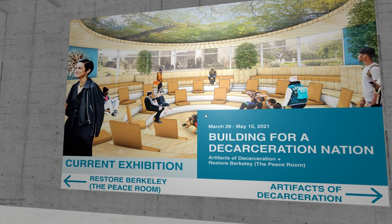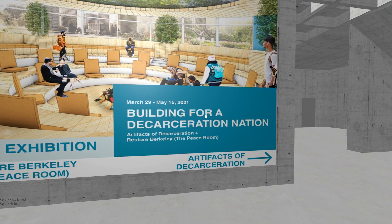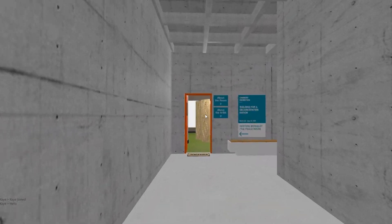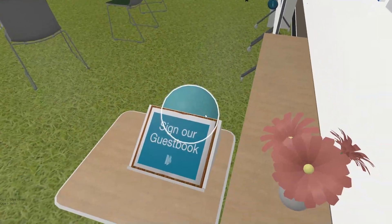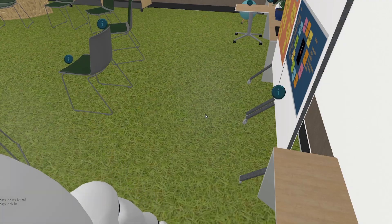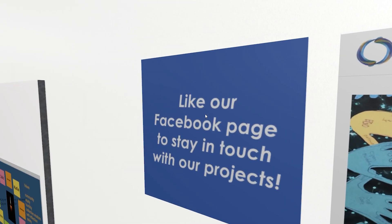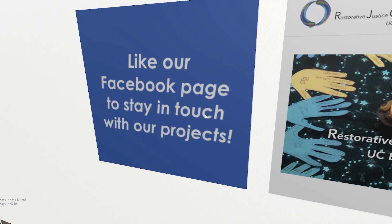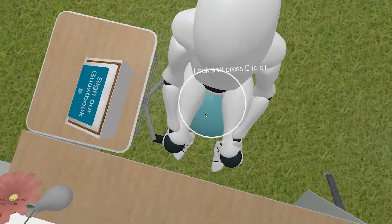Current exhibition: Restore Berkeley, building for a decarceration nation. Let's turn left first. Sign in — sign our guest book. I can sit. Like our Facebook page to stay in touch with our projects.